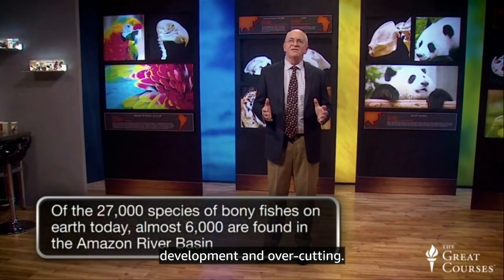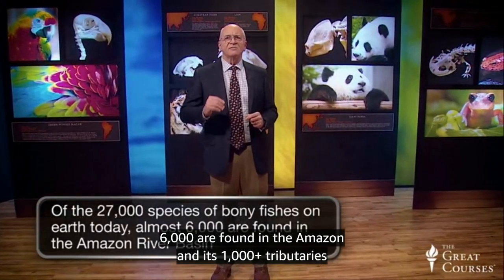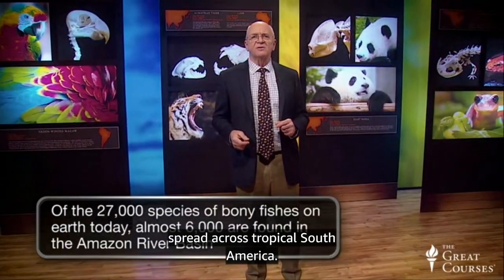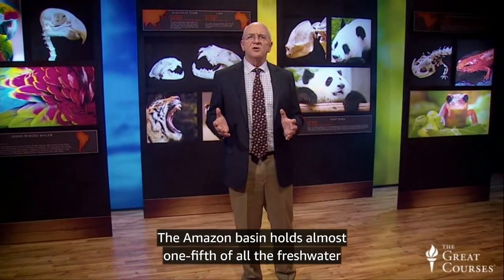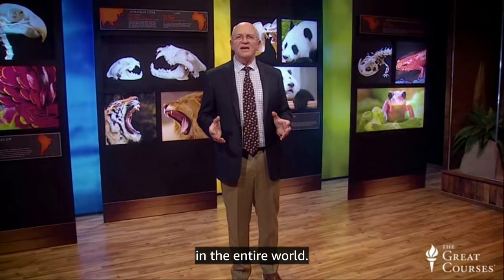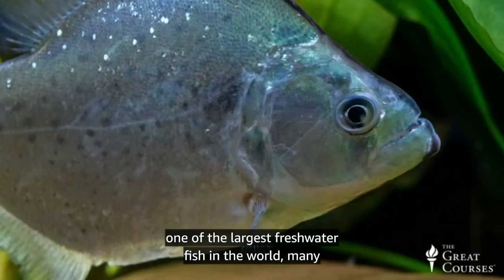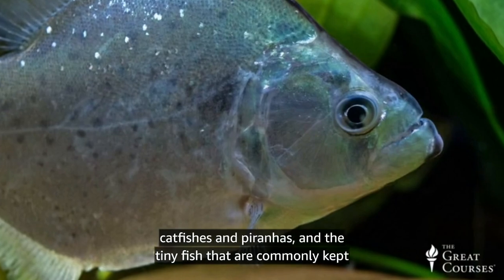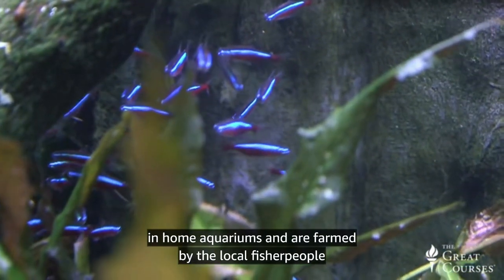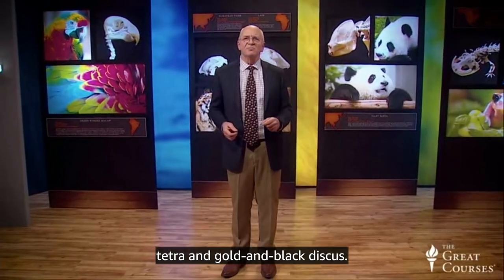Of the 27,000 fishes on Earth today, almost 6,000 are found in the Amazon and its 1,000-plus tributaries spread across tropical South America. The Amazon basin holds almost one-fifth of all the freshwater in the entire world. The thousands of Amazonian fish species include the arapaima, one of the largest freshwater fish in the world, many catfishes and piranhas, and the tiny fish commonly kept in home aquariums — such as the blue and red cardinal tetra and gold and black discus.